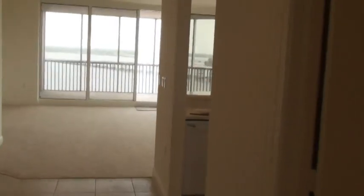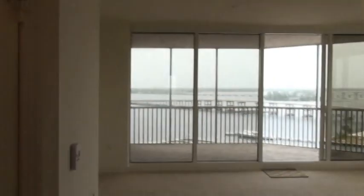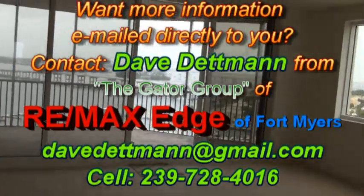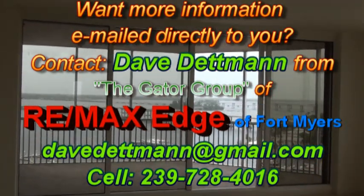And that is our 1,779 square foot unit. If you'd like information on making an offer on this unit or other units like it, my information is going to be coming up at the end of the video. My name is Dave Dettman, owner of RE/MAX Edge of Fort Myers in sunny southwest Florida, wishing you and yours a blessed day. Take care.